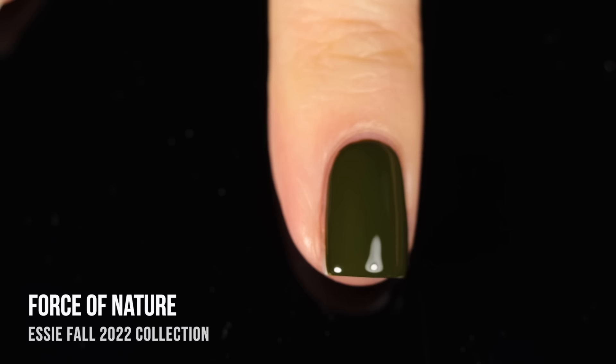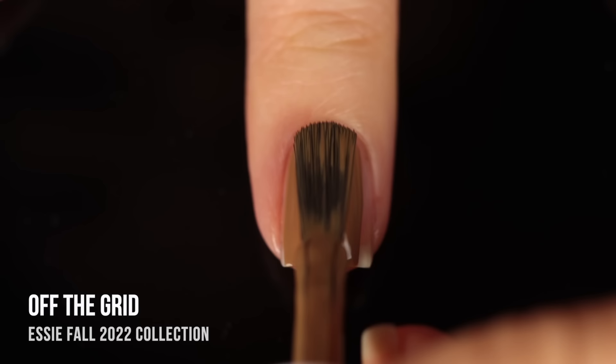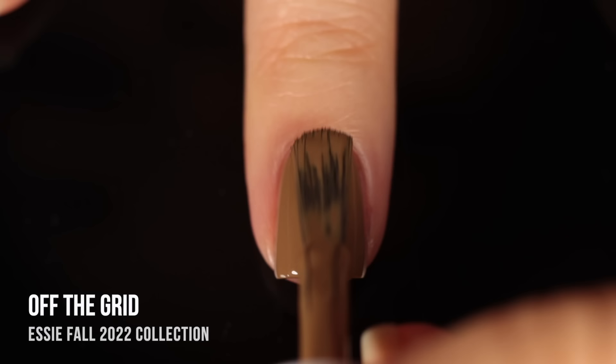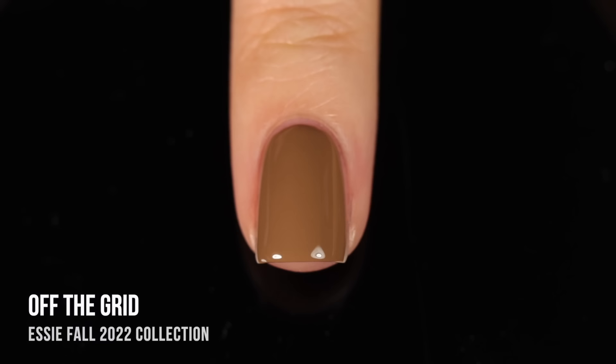Moving on, we have a couple of nude shades. This first one is called Off the Grid, and I would describe it as a camel color. Again, we're working with a really impressive opacity here — it wasn't quite there in the first coat, but it did actually cover up my visible nail line, which I thought was really impressive. Then that second coat just gave me full coverage. One thing I noticed about this shade is that it dries down slightly darker than it applies on the nails. It's not too big of a difference, but just something to keep in mind.